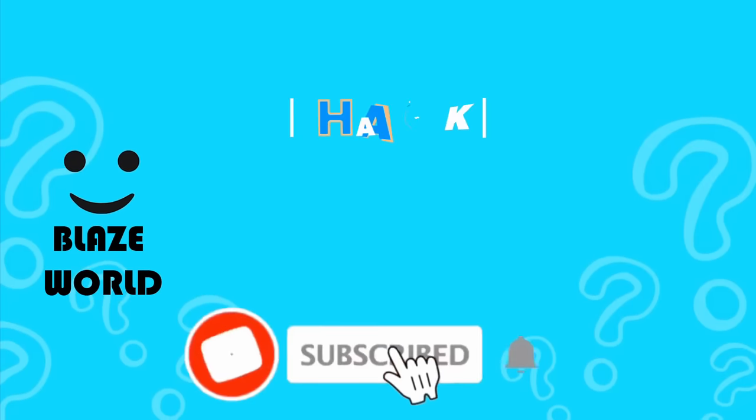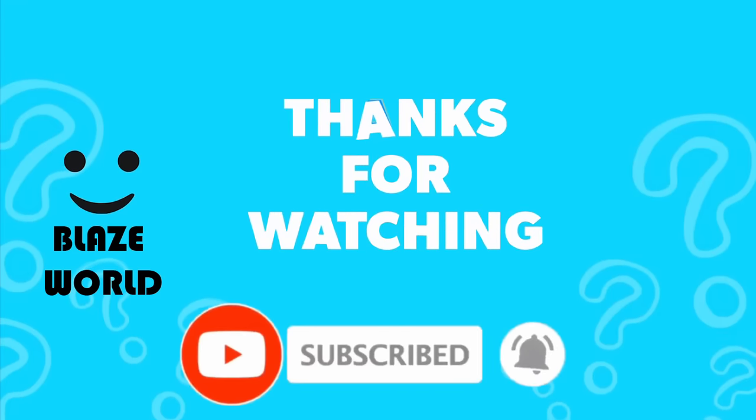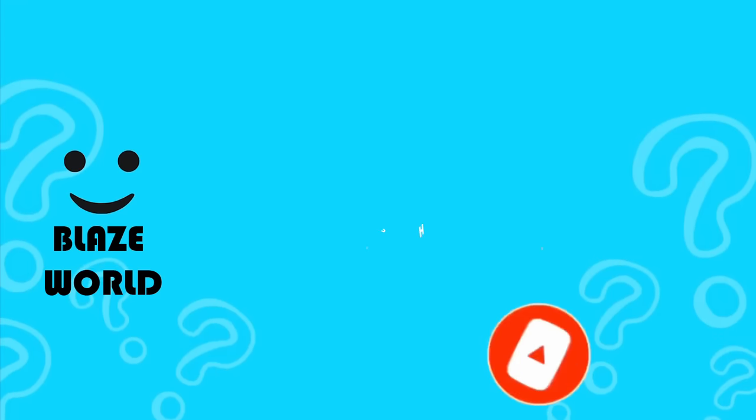That's all for today. Let us know how many of the questions you got right. Please like and subscribe for more videos like this. Thank you for watching.